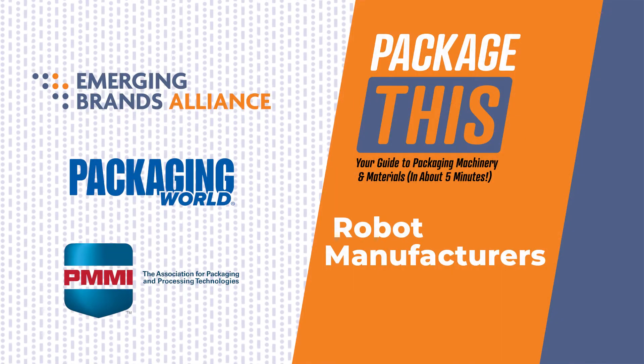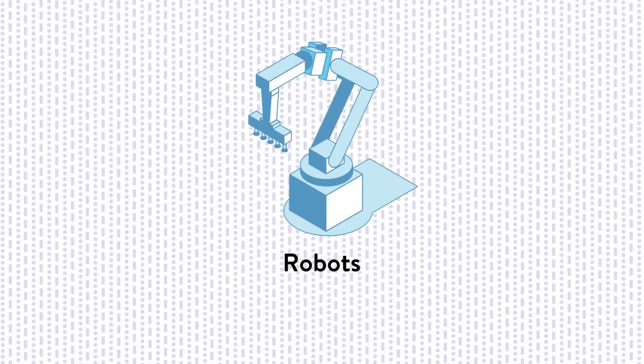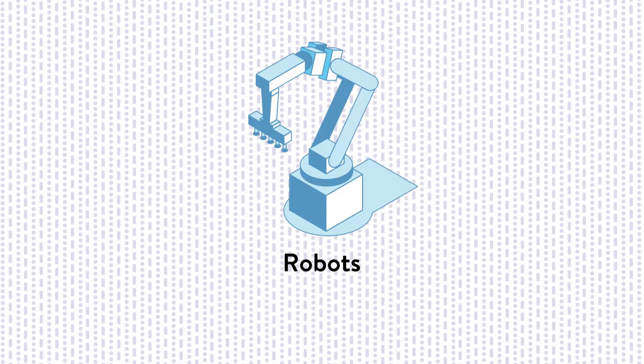Welcome to Package This, your guide to packaging machinery and materials. Today's episode highlights robots that are part of the automation revolution happening at today's brands.